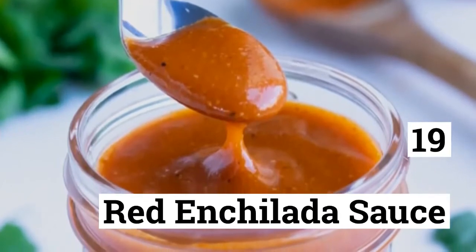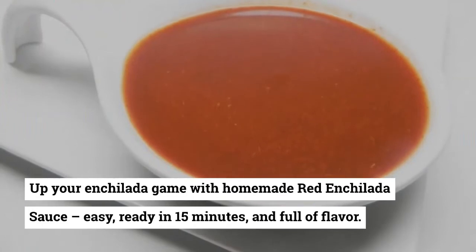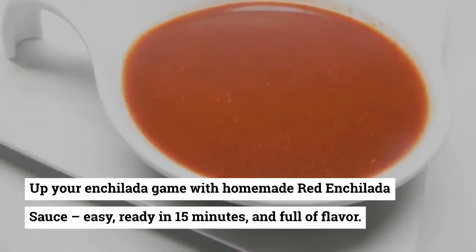19. Red Enchilada Sauce. Up your enchilada game with homemade red enchilada sauce — easy, ready in 15 minutes, and full of flavor.